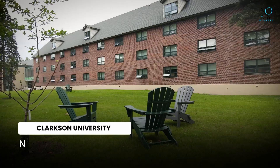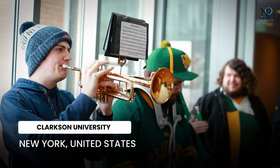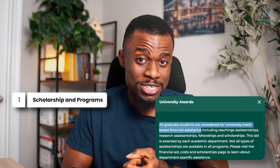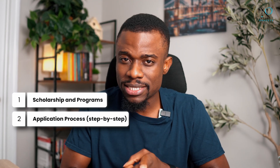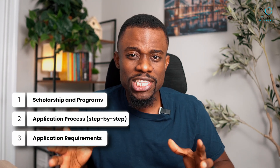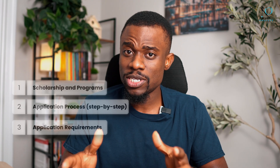Today we are looking at Clarkson University located in New York, here in the United States. I'll walk you through how to find fully funded scholarships available to all graduate students. We'll break down the application process step by step — basically everything you need to know to apply to Clarkson as an international student. If you apply what you learn in this video, we'll be celebrating your testimony soon. Let's jump right in.